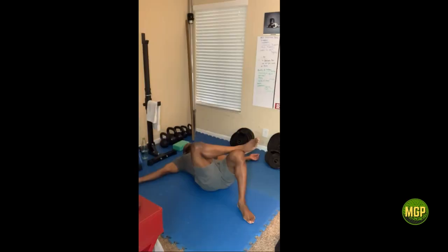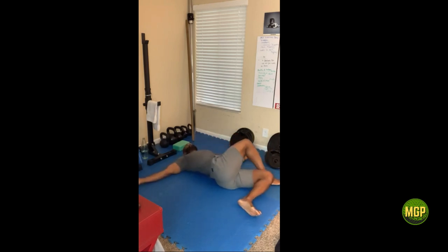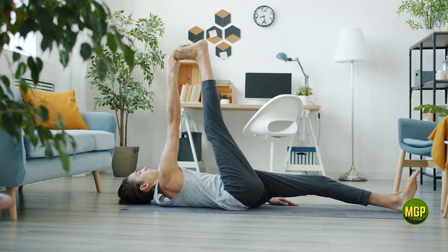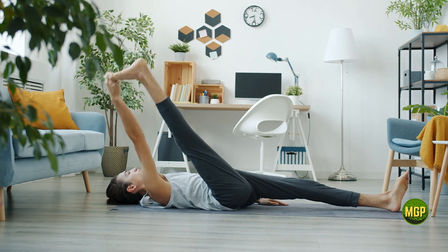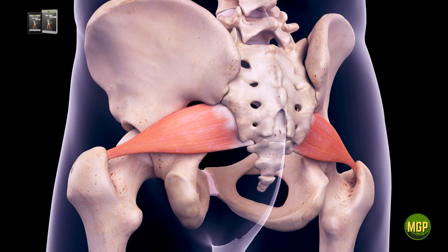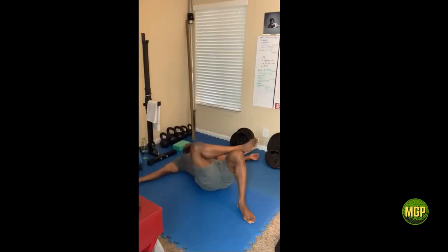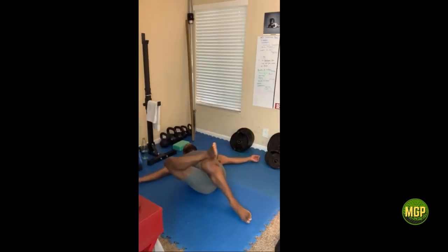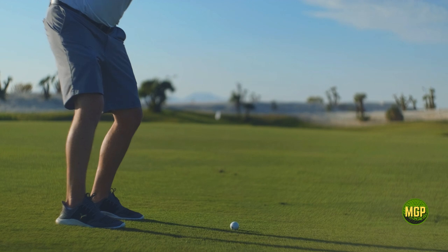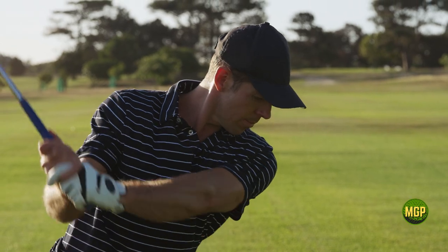Hip coil drill number four is the lying figure four hip twist. This is an amazing drill because it develops what I call sneaky flexibility — meaning that through the process of slow, gentle movement you can essentially trick the muscle to loosen up very quickly. In this case we're loosening the hip rotator or the piriformis and glute muscle. When you combine the figure four position with lumbar rotation you get a double impact drill that affects your ability to load the back hip and also increases your ability to turn from the torso and shoulders.